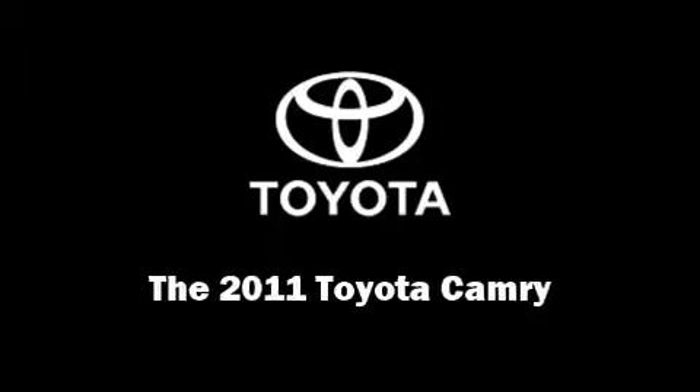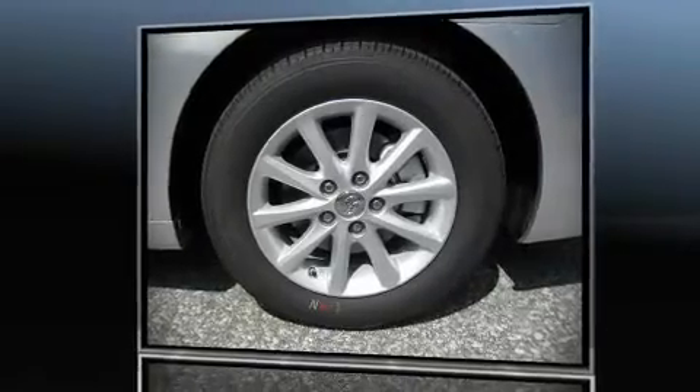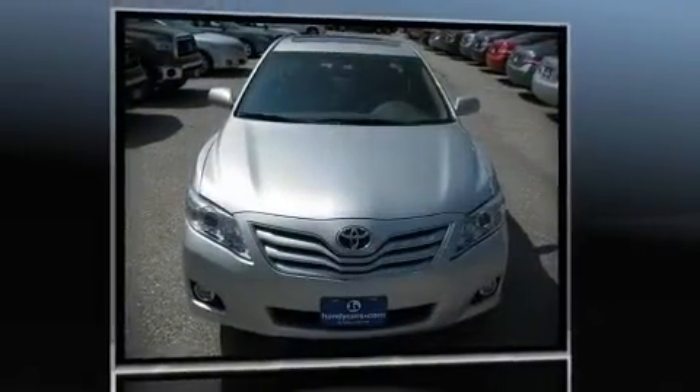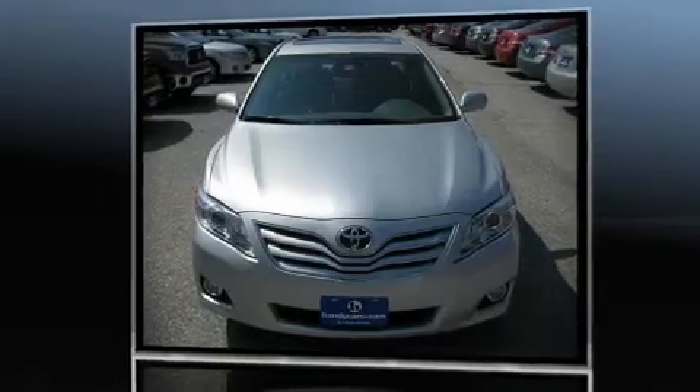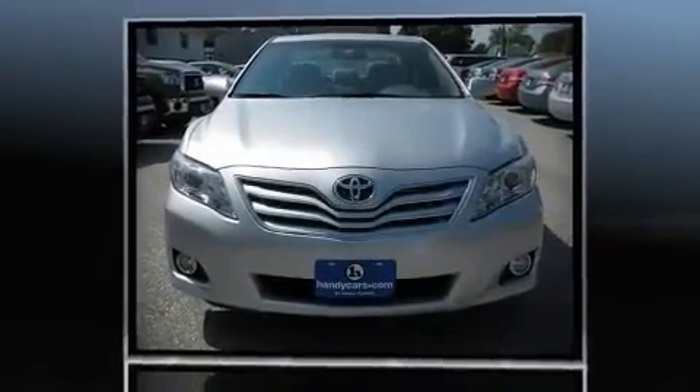Discerning drivers will appreciate the 2011 Toyota Camry. This four-door, five-passenger sedan is waiting for you to take home. It features a front-wheel drive platform, an automatic transmission, and a 2.5-liter four-cylinder engine.